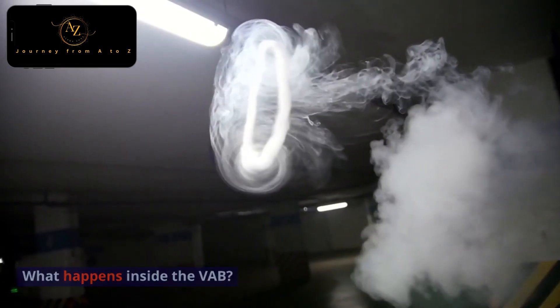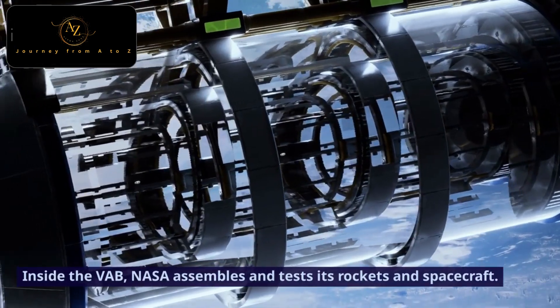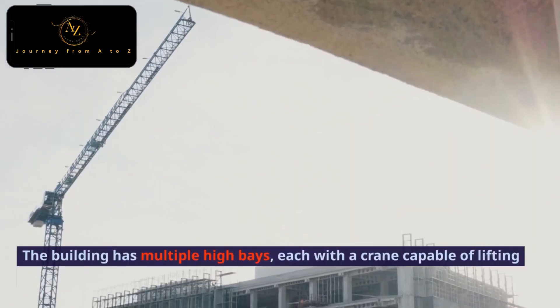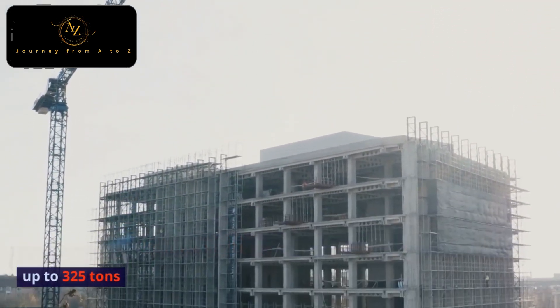What happens inside the VAB? Inside the VAB, NASA assembles and tests its rockets and spacecraft. The building has multiple high bays, each with a crane capable of lifting up to 325 tons.